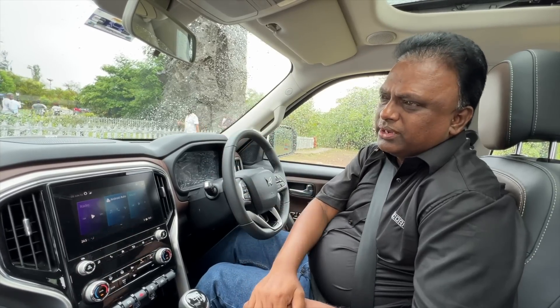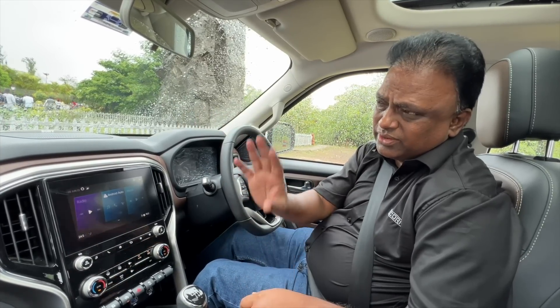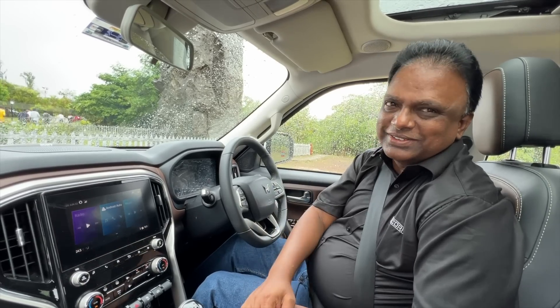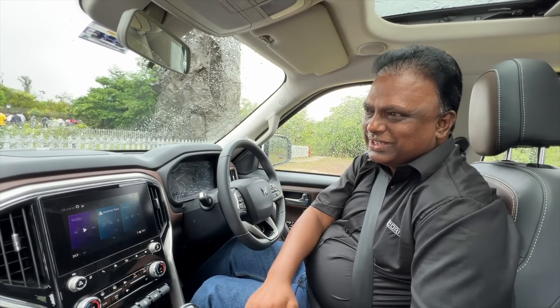We built the prototype in MRV. In 2019 we built the prototype. Then we have been testing this car and making changes to get it right, and then we had to launch it in sequence.